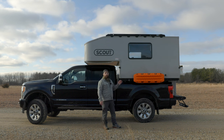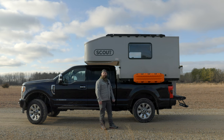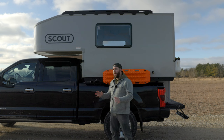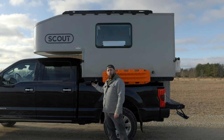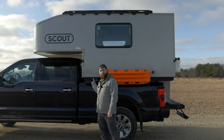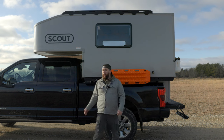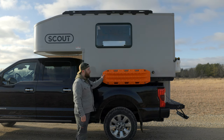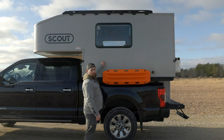This is a 2023 Scout Kenai, exactly how you get it from the factory except for a GoPro mount and these Max Trax. Starting from the side, some add-ons we got were these bilateral bed runners — just a big hunk of metal bolted to the bottom of the camper that allows you to mount stuff to the side. It gives me a spot for my GoPro and for the Max Trax, and I can keep adding stuff without having to drill into the side of the camper.